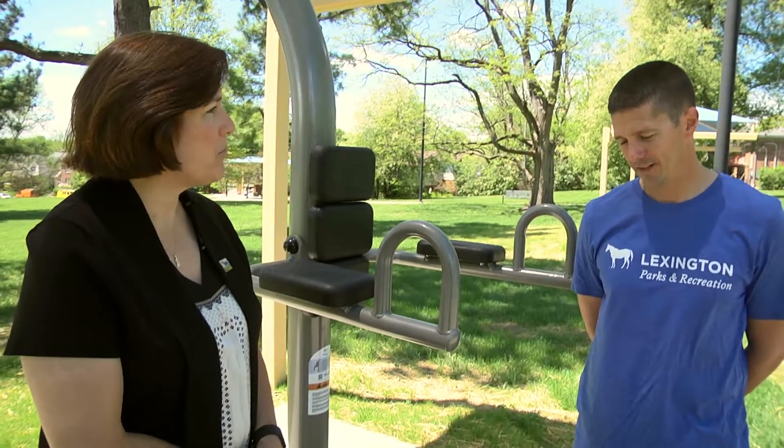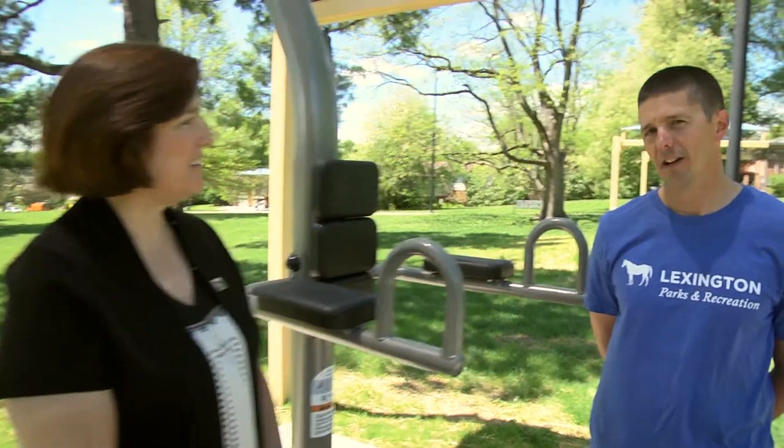Justin, thank you for being here today to show us about this equipment. Why are these pieces so important for our community? Parks and Rec has a goal of installing equipment that is free and accessible to all parts of our community. These, right alongside a walking trail, do a good job of that — you can incorporate them into your walking or make them an exercise regimen unto themselves.